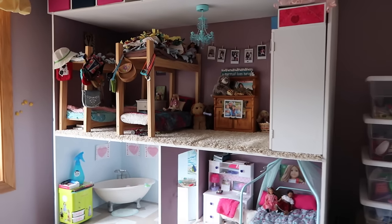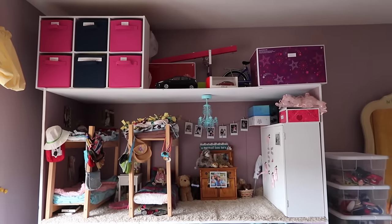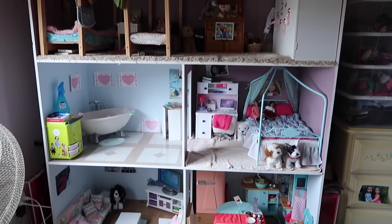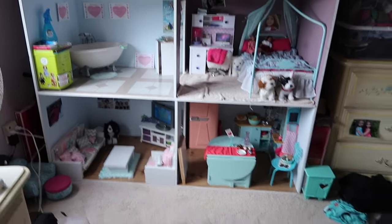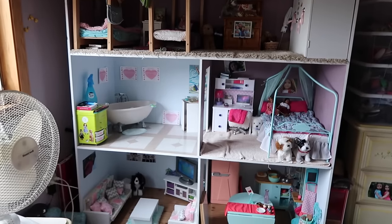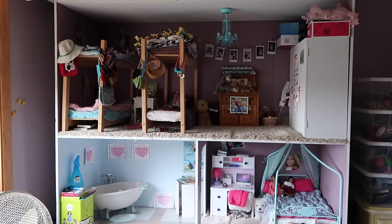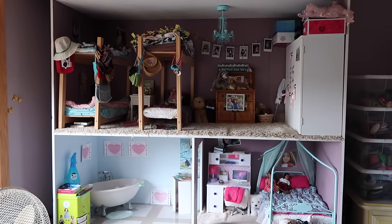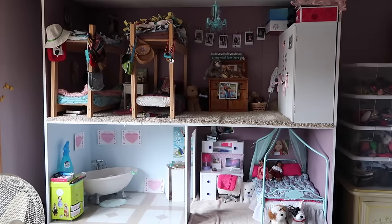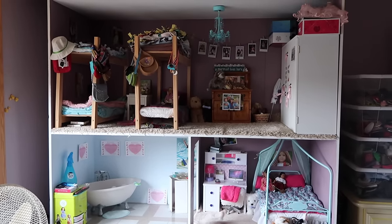I'll go back so you guys can see a straight-on view. If you're wondering where all my dolls are, they're down here — ignore my messy floor. I hope you guys enjoyed this video! Please comment, rate, and subscribe. If you want me to do individual room tours in more detail, just let me know down below, and I'll talk to you guys in the next video. Bye!